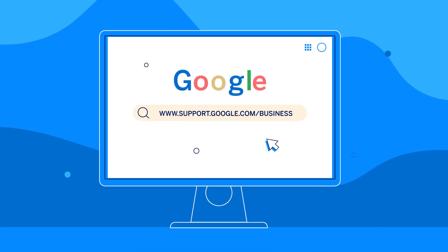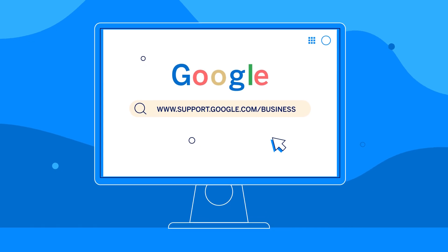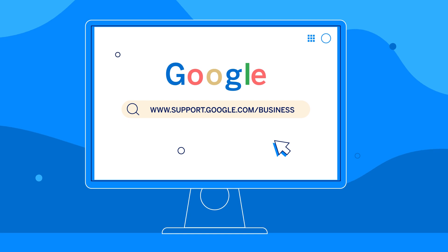We hope you found this video useful. For more information, see the useful links section of this page. Feel free to share this content at any time by clicking the share button.